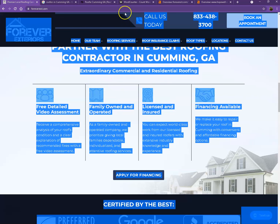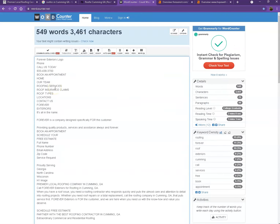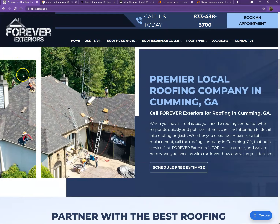So let's go ahead and do a quick count just to see how many words you have on your home page. Currently you have 549 words — not a bad number, however we're still quite behind the goal of 1,500 for us to actually be considered by Google as a trustworthy website.